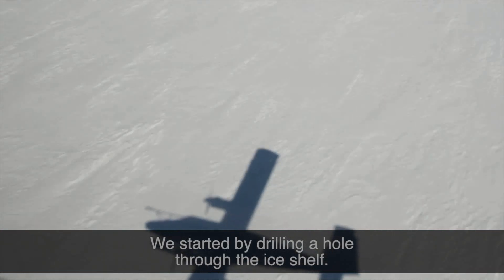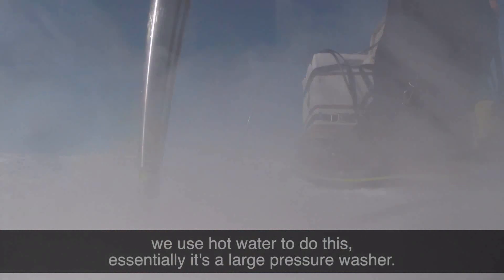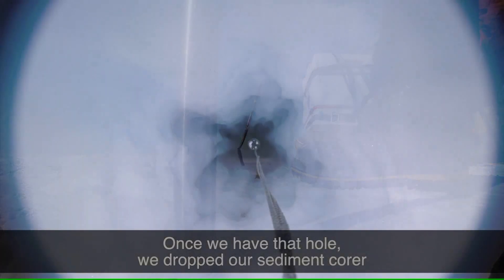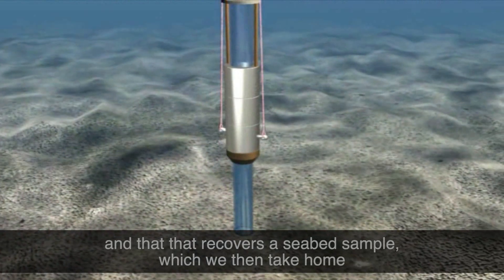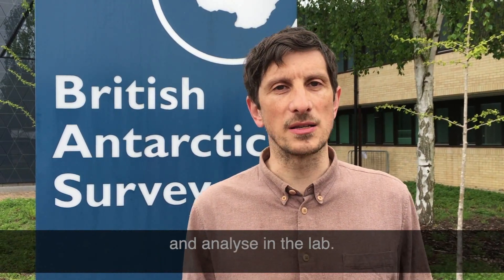We started by drilling a hole through the ice shelf. We used hot water to do this — essentially, it's a large pressure washer. Once we have that hole, we dropped our sediment corer down the hole. It's essentially a large steel barrel. And that recovers a seabed sample which we then take home and analyse in the lab.